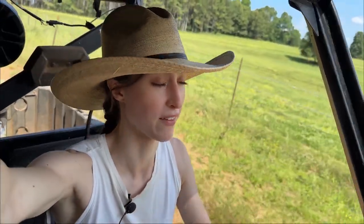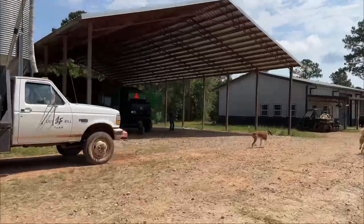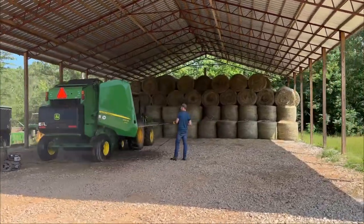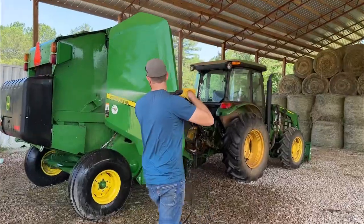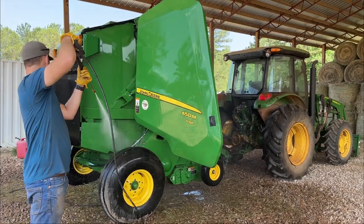Now we'll go check on Mark and see how he's coming with the baler. I really don't want to help because if any of y'all have ever blown out a baler with a leaf blower or anything like that, you get covered in dust — oh my gosh, it's like the itchiest thing. Sounds like he's got the power washer going. It does look better though — it's actually green now.